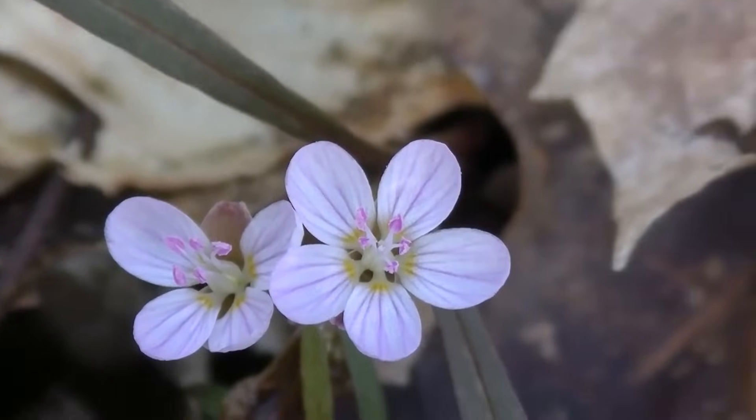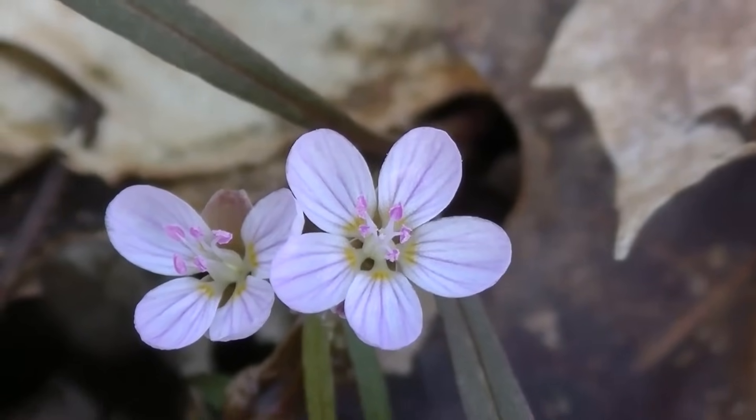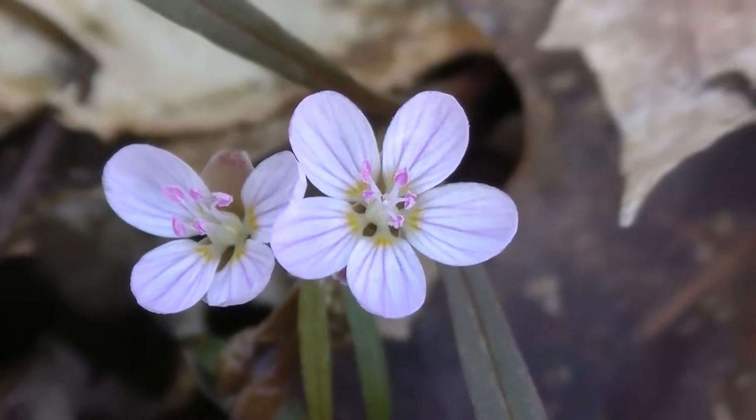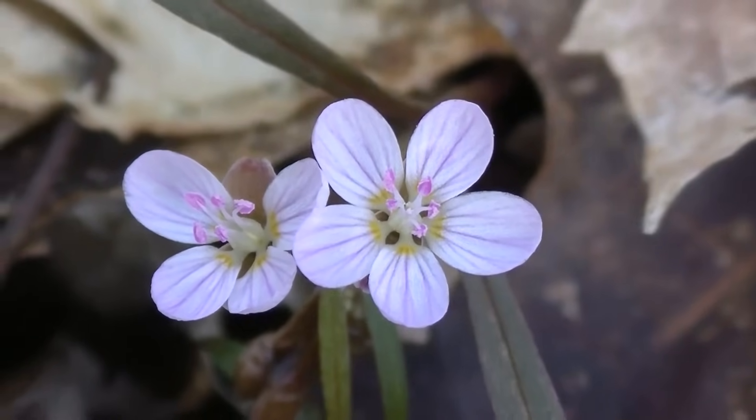Anywhere you find cut leaf toothwort you're probably going to find more — it's a colonizing plant. A lot of the early spring wild edibles in general are colonizing. Here next to this cut leaf toothwort you can see some more spring beauties.